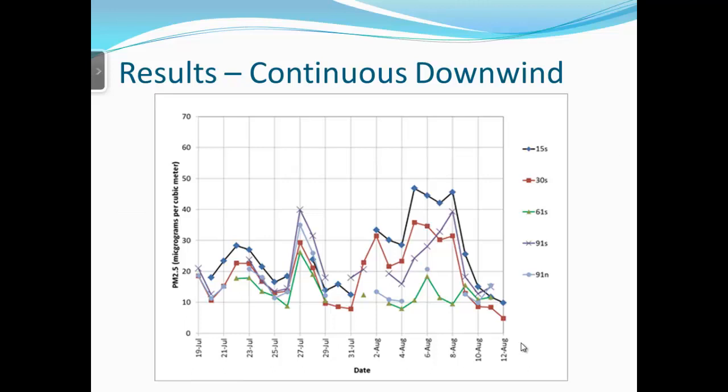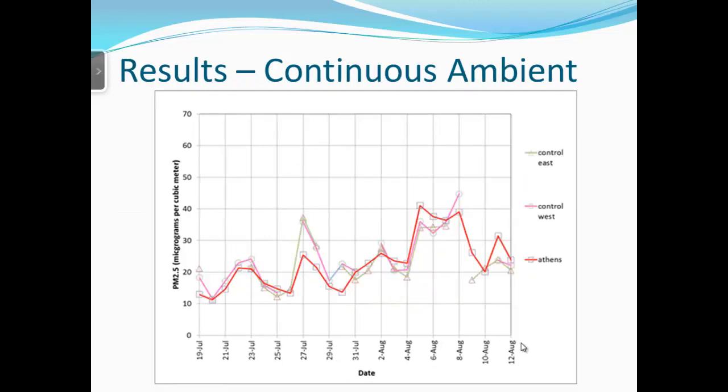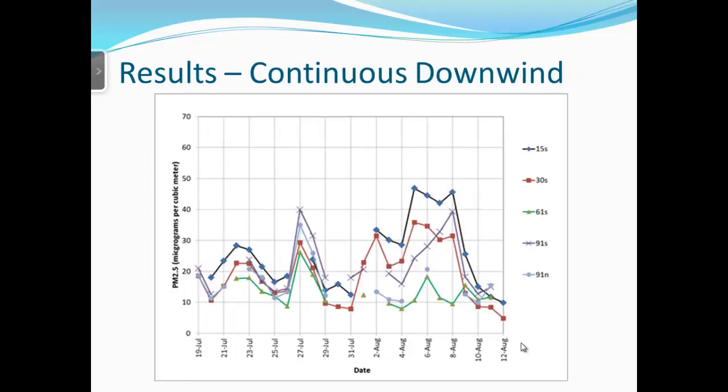These are the results at different distances downwind. Not surprisingly, the highest numbers are at the shortest distance from the house, and they tend to decrease with distance — though with some variability. There are exceptions, but generally as you get further from the house the numbers go down. Looking at the period around August 4th through August 8th, the elevated readings correspond to increased ambient conditions seen at the control stations.